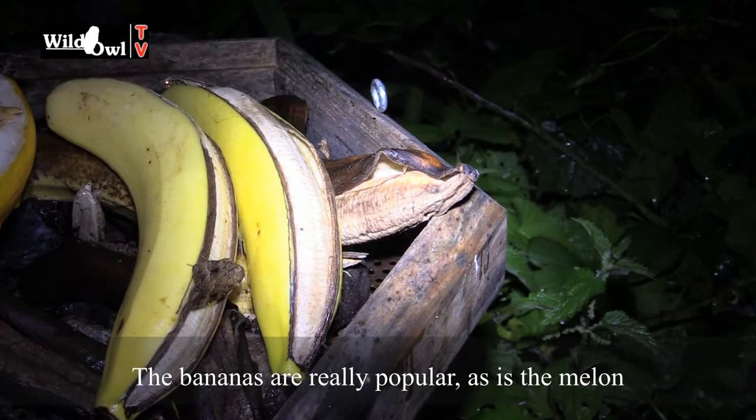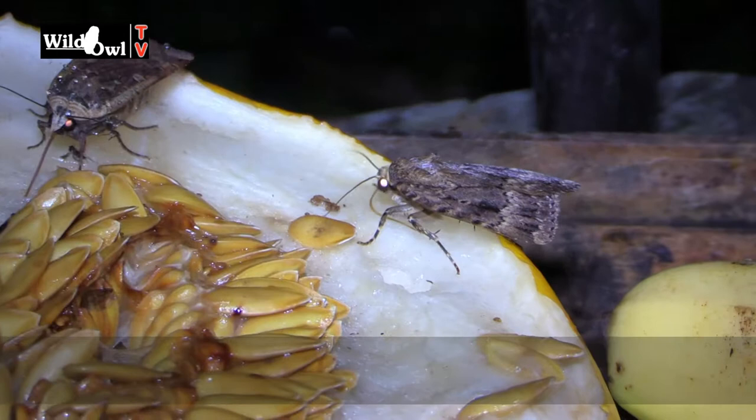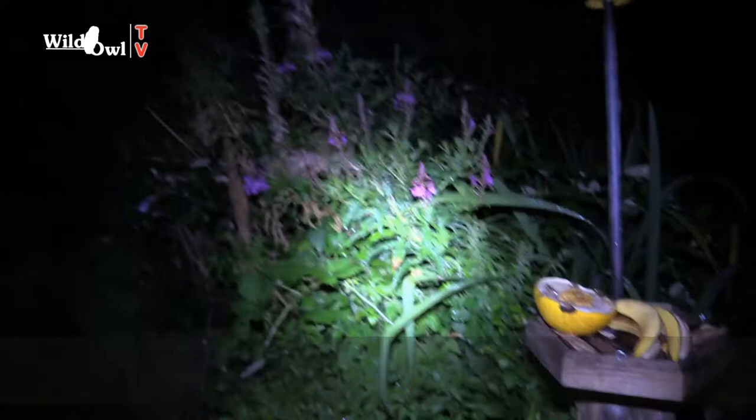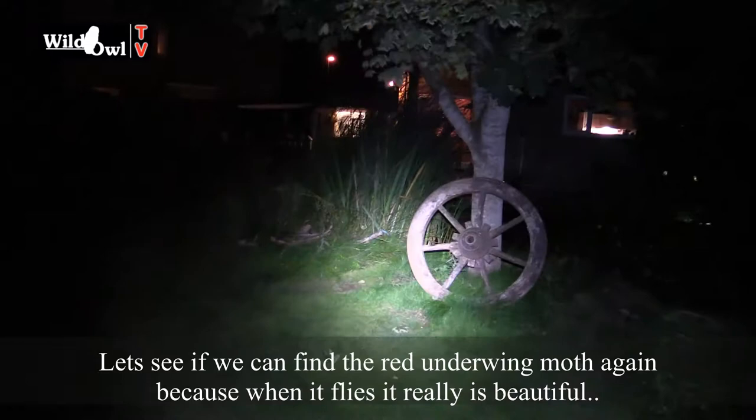The bananas are really popular with these guys, and even the melon has been popular with them as well. What they're doing is just enjoying feasting on the nectar that this provides. Now that red underwing we've just seen — there were two of them in fact just now. Let's see if we can find them again, because when that species flies it really is beautiful.